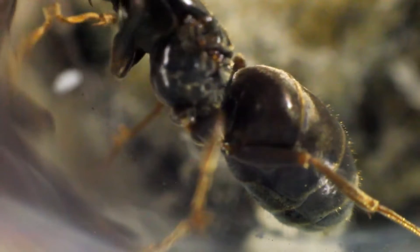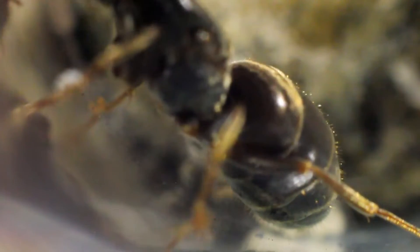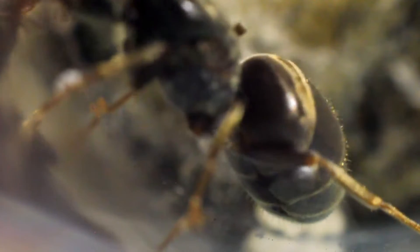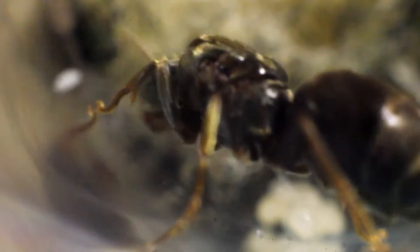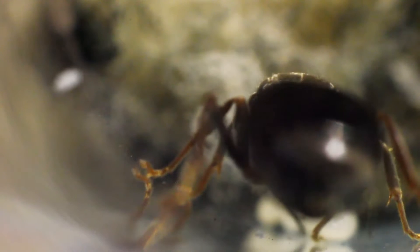At the heart of every ant colony is the queen ant. Her main role is to lay eggs, ensuring the survival and growth of the colony. A queen ant, especially Lasius niger, can live anywhere up to 15 years, far longer than her worker ants.